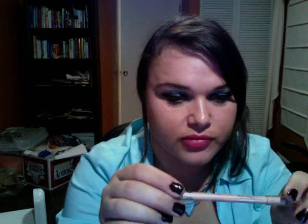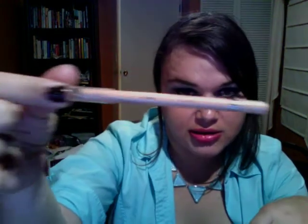Next item is the Rimmel Scandal Eyes Waterproof Eyeliner in nude. It is very nice — I'm wearing it under my eyes right now. I really love this. I might pick up some of the other colors later.